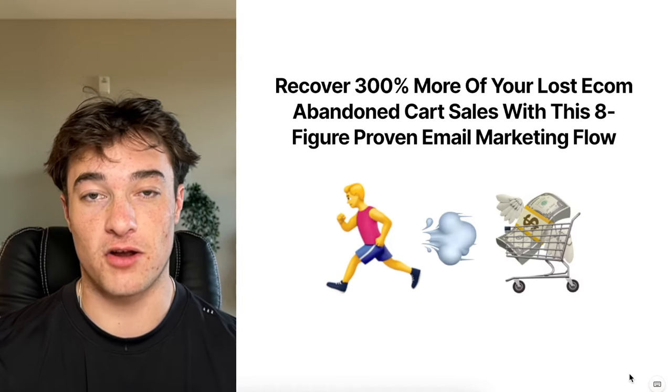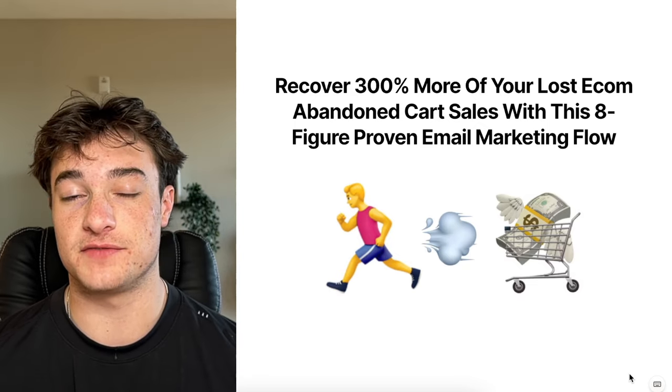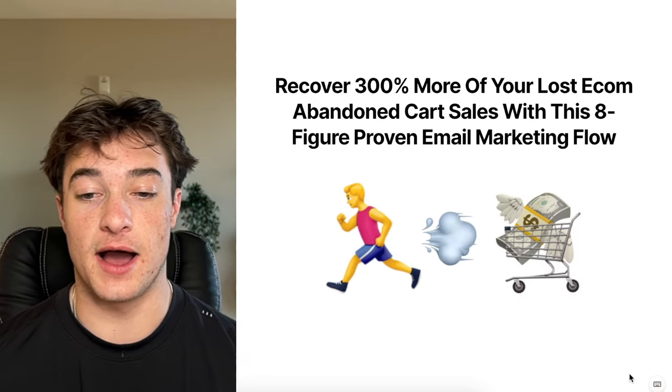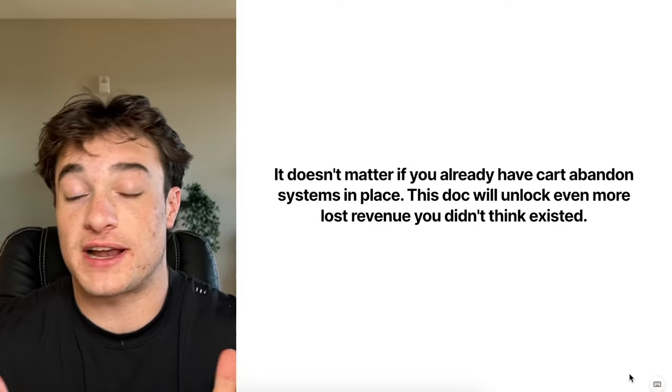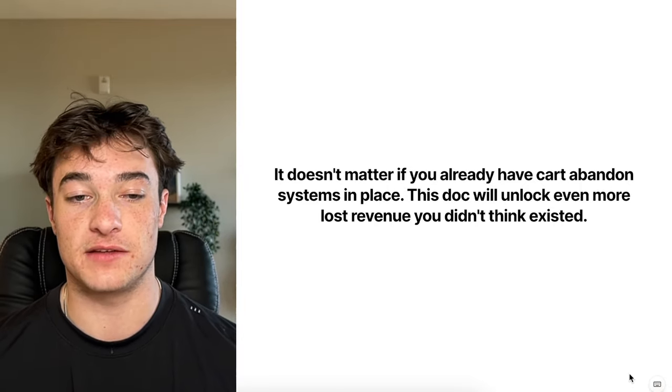There's a ton of good stuff in this video with bonuses throughout, so make sure you stick to the end. We're going to get straight into it, because it doesn't matter if you already have cart abandoned or checkout abandoned systems in place — this doc will unlock even more lost revenue that you didn't think existed.